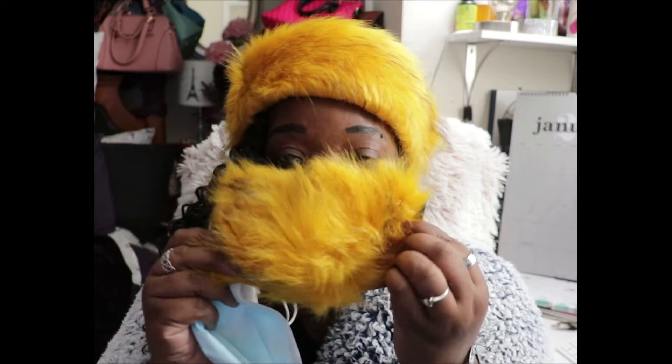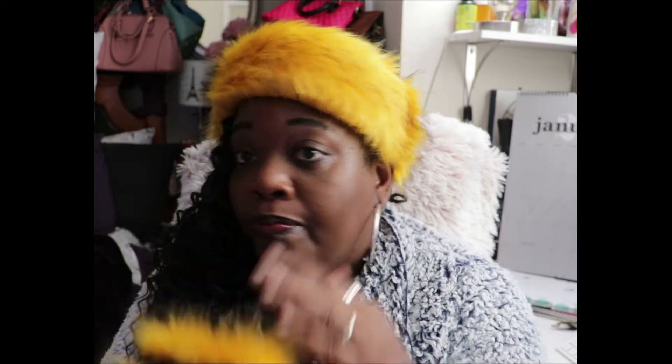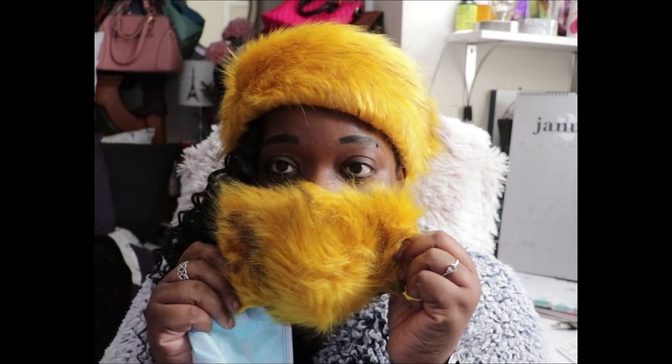I got this little fur hat here — it stretches and you can wear it on your head. Check it out — it has a matching mask! Just like I saw the gray one. I would still wear one of my regular masks underneath this, because this is just pure fashion. When I go inside a building, I would just take this off but I'd still have a mask on underneath. Isn't that a cute set? I can't wait to wear it out and take pictures to show you guys.